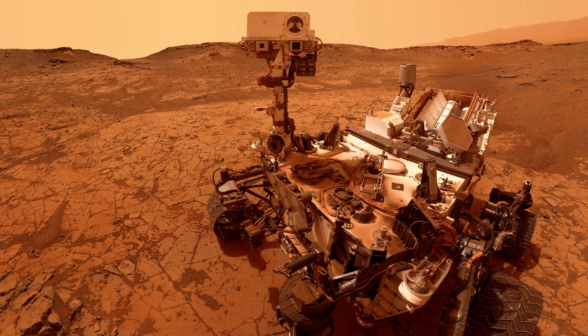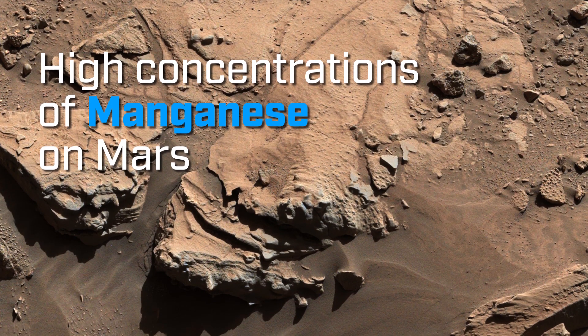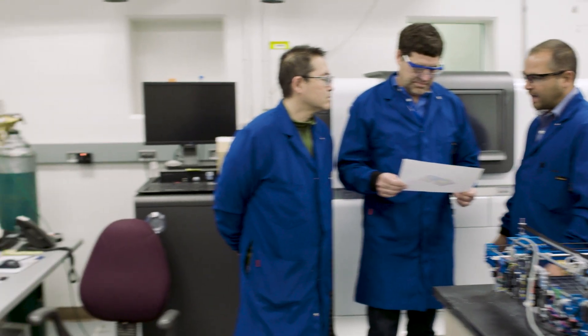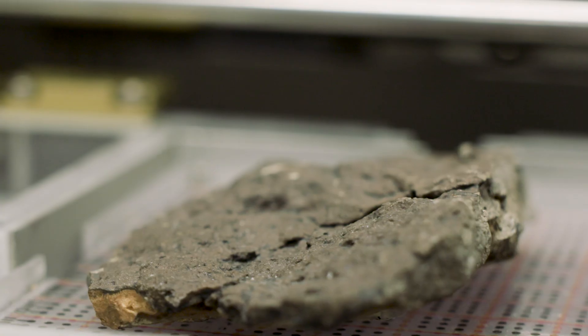One of the big constituents of rock varnish is the element manganese, and there's quite a bit of it in there. A really exciting result we just had from Mars is that we found very high concentrations of manganese on Mars. We don't know if it's part of varnish, but that opens up a lot of possibilities.